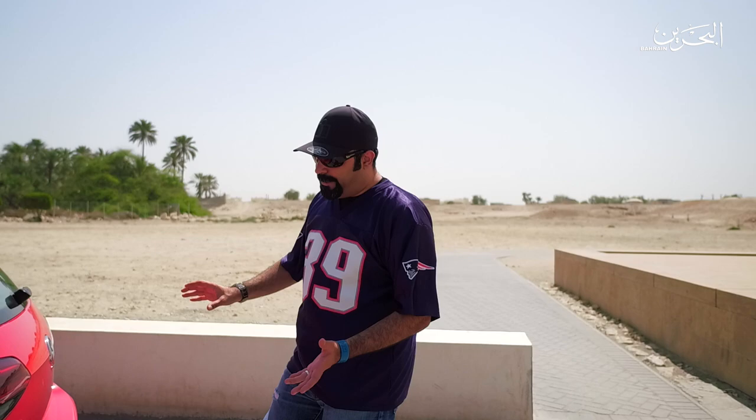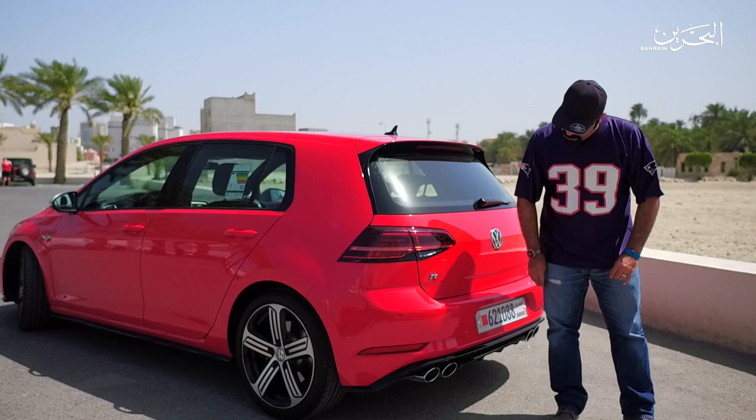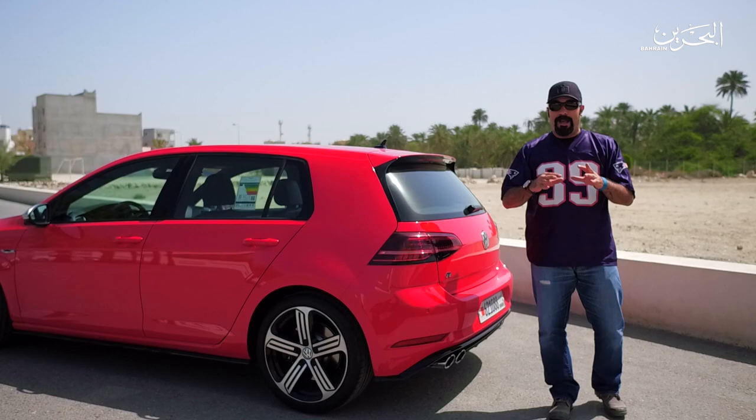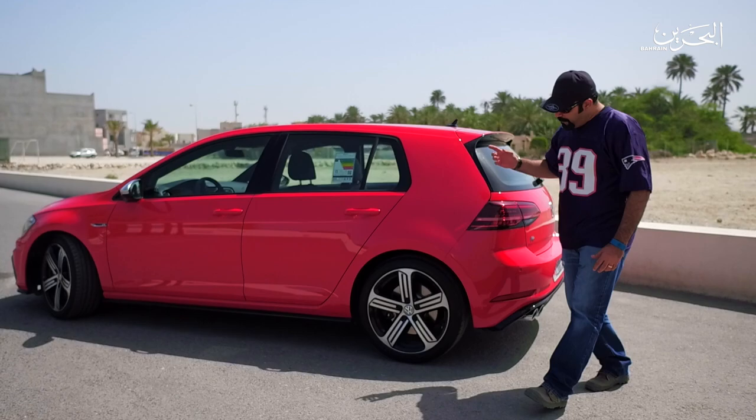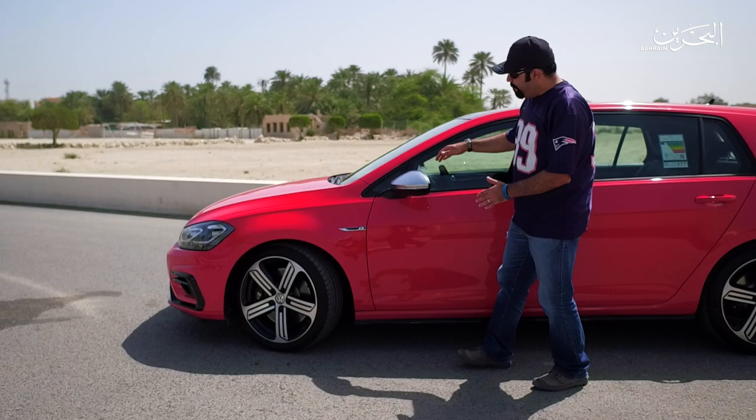Now let's look at the exterior of the Golf R, starting with the back. You can see the revised LED lamps in the rear. There's the nice R badge, and you've got the quad exhaust down below. This car can come with the Akrapovič exhaust system, but unfortunately this one is the standard — the Akrapovič is about 7 kilograms lighter and gives a nicer sound. Coming to the side, you can see the standard Golf chassis exterior with 18-inch R rims, chromed side mirrors, the R badge, and R calipers in silver.